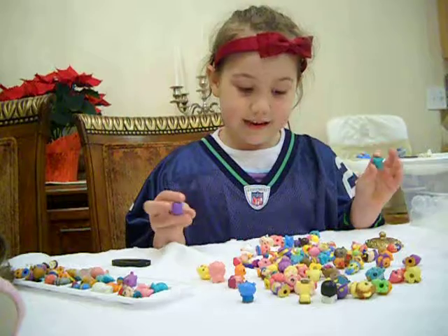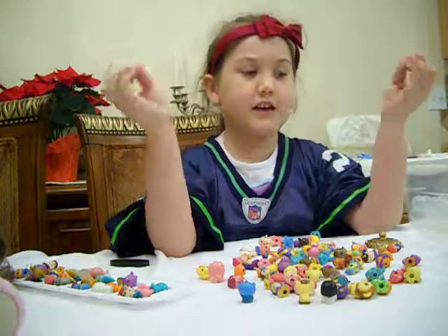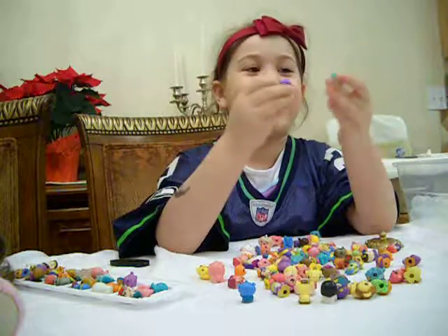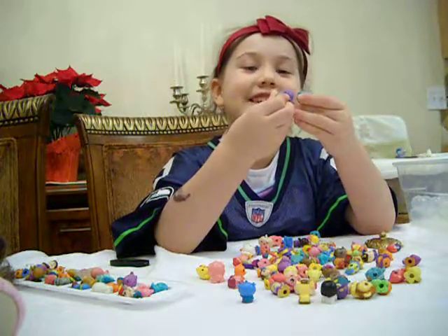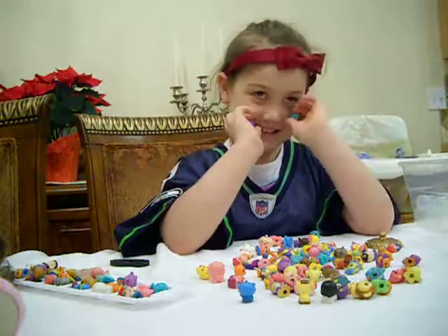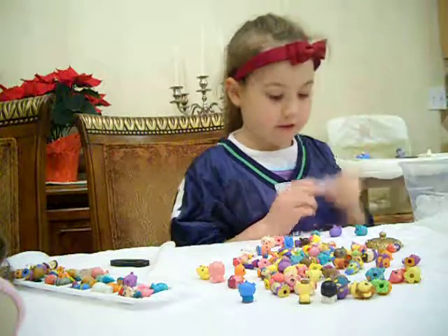And I've got some pigs. How many pigs do you have? Six or seven. They kiss each other. And my dad's taking this video with me.